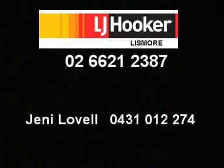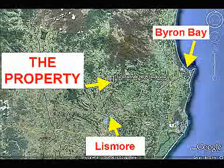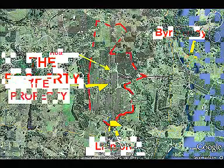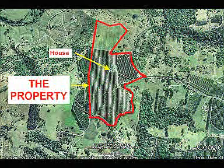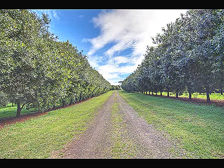LJ Hooker Lismore presents a quality macadamia property located at the Channon in northeast New South Wales. It consists of 30 hectares with 6,700 trees ranging from 3 to 13 years old, and production is starting to increase sharply with 60 tonnes produced in the 2010 financial year.